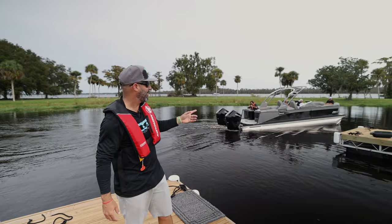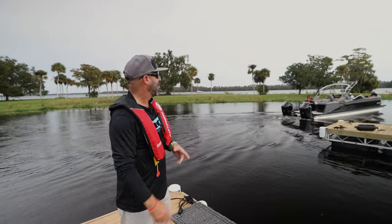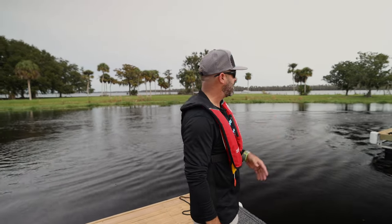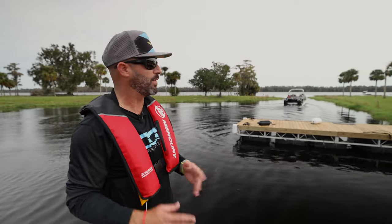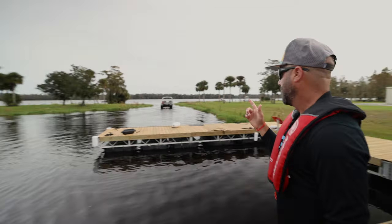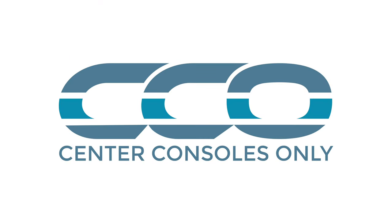Our first trip on the Avalon 2585 was absolutely spectacular. To be able to do 71 miles an hour on the V10 400 Verado outboard with that setup, and being as comfortable as we were, is really tough to compare to anything else. It was really cool for us to do it. Appreciate the guys for the opportunity — hopefully it's not the last one we jump on. Thank you.